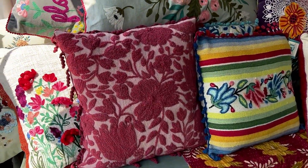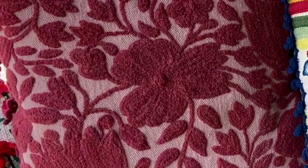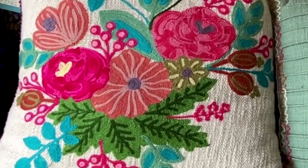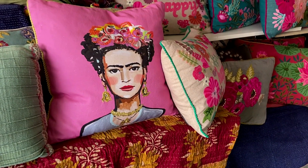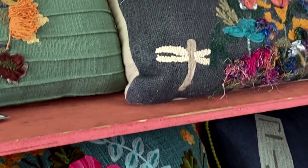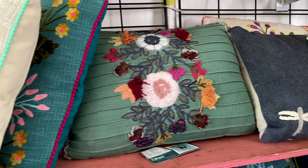Let's check out these amazing decorative pillows. I love this one — look at the texture. Frida Kahlo, how fun! I love these pillows because no matter what your style, you can find it here at Brimfield. Absolutely beautiful.